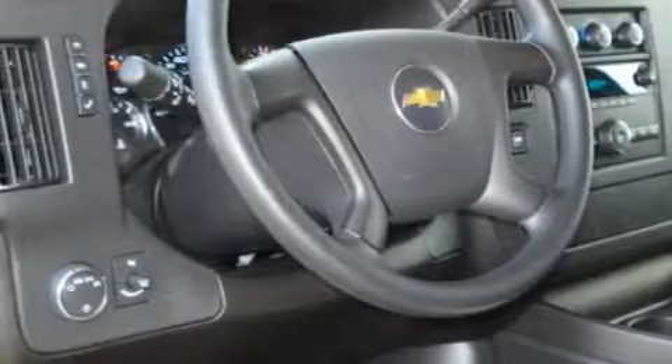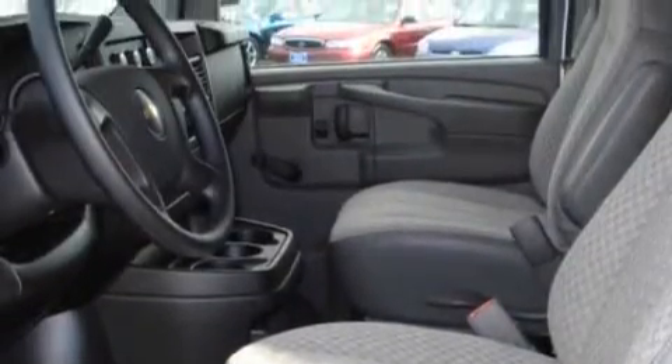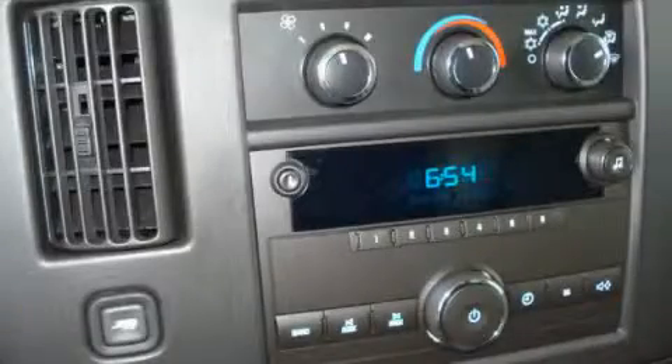The responsive eight-cylinder engine connected to a smooth shifting automatic transmission produces crisp acceleration. Contact us today and schedule your opportunity to see this van in person.